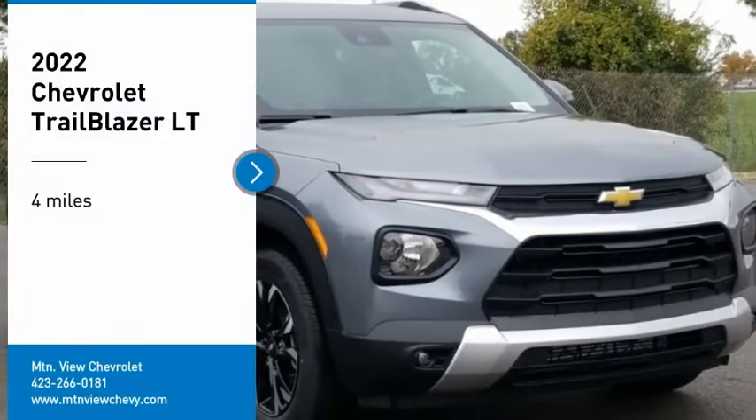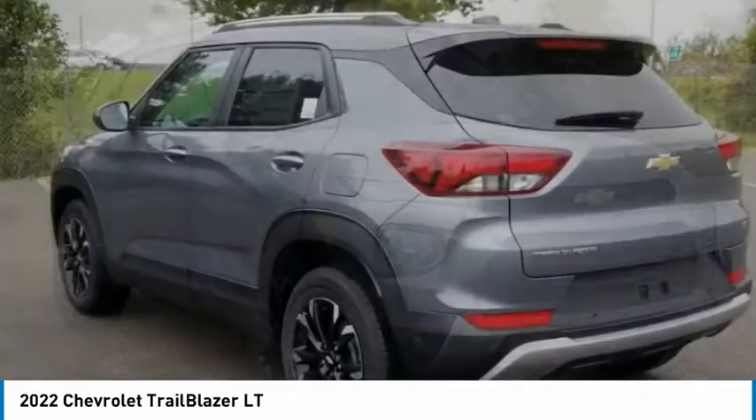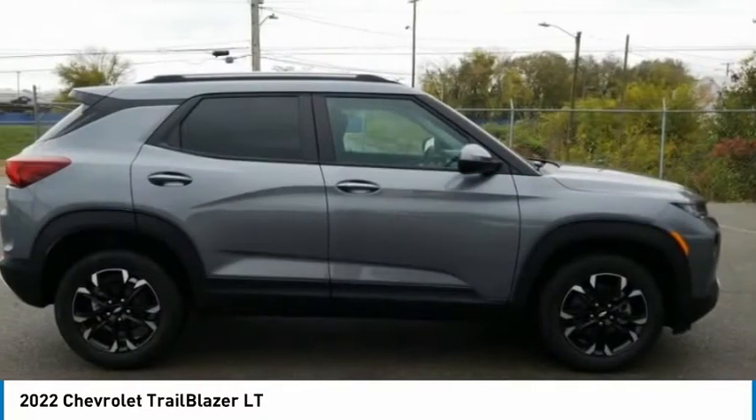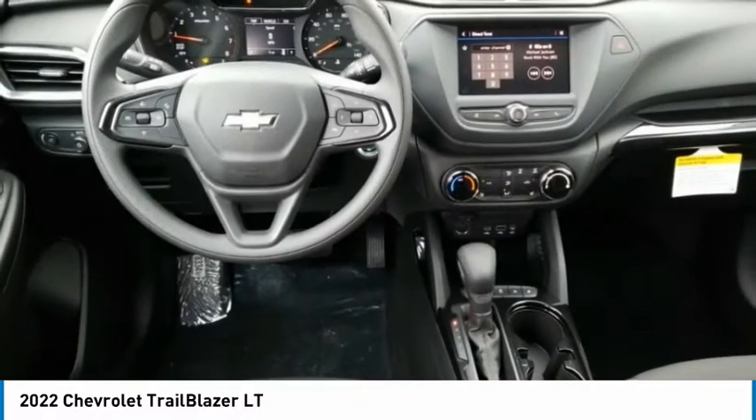Take a ride in the 2022 Trailblazer. The Chevrolet Trailblazer is a stylish crossover with plenty of upside on the inside as well. Safety, comfort, features, and style are all found in abundance with the Trailblazer.